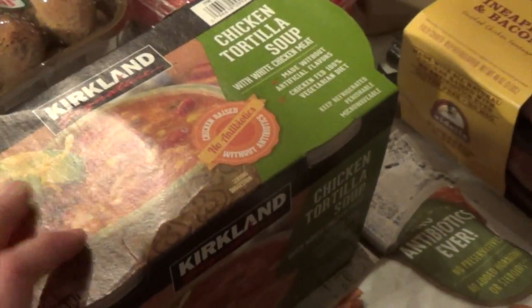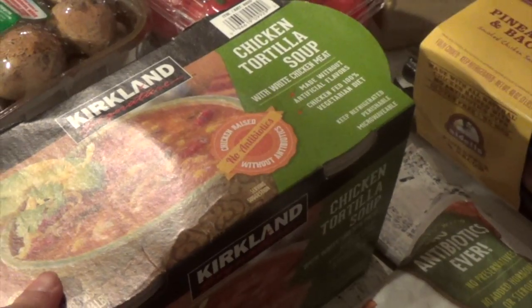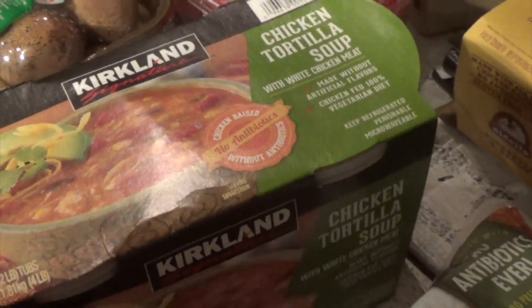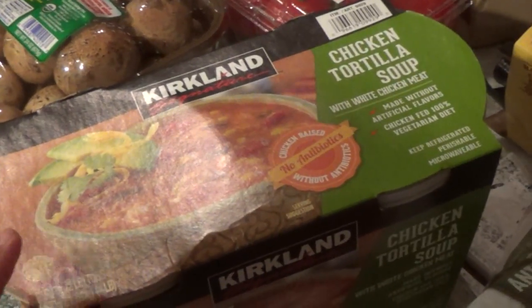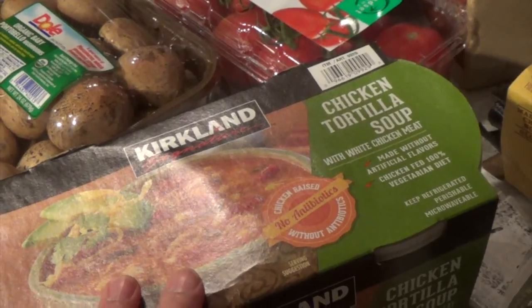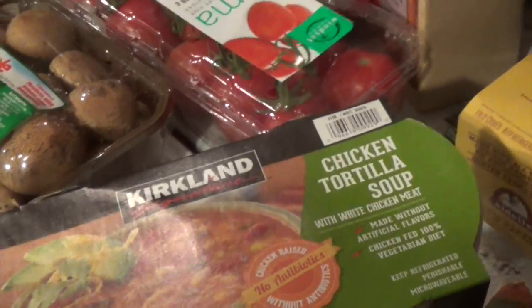I like to get the soups when they're on sale too, but unfortunately I've been waiting for a couple of weeks and they haven't been on sale. So I went ahead and bought it at regular price — it's still not bad at $7.79. I got the chicken tortilla soup, which is one of our favorite soups from Costco.